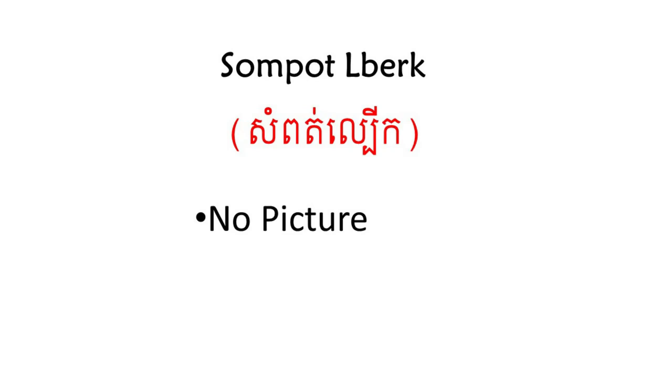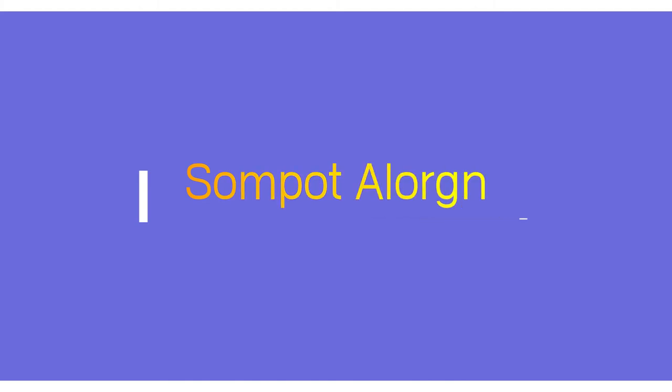Sampat Leberk. Sampat Leberk is a long silk embroidered skirt. Today it is worn in marriage ceremonies, as is the Sampat Sabam. The Sampat Leberk was mostly worn by Cambodian nobility in the Lovek era. Sampat Alorn. Sampat Alorn is a long skirt with vertical stripes, commonly worn by old people or farmers in the countryside. The Sampat Alorn is similar to the Burmese Longyei.